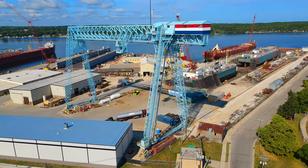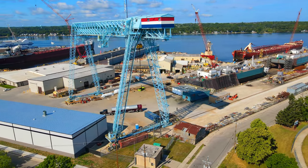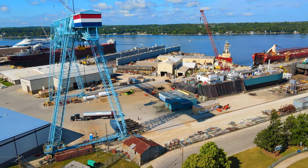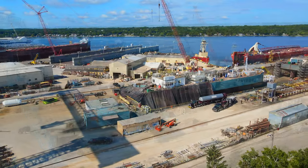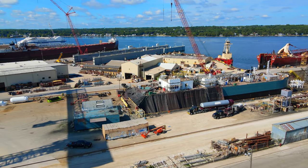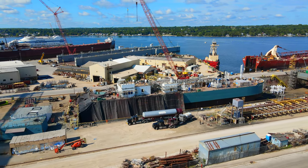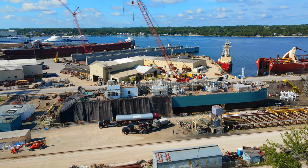Fincantieri Bay Shipbuilding, known for its expertise in ship construction and its commitment to environmental sustainability, was selected to undertake this ambitious endeavor. The construction of the Clean Everglades LNG Bunkering Barge began with detailed planning and design processes. Fincantieri Bay Shipbuilding worked closely with the consortium to ensure that the vessel met all safety, regulatory, and environmental requirements. Extensive research and engineering efforts were undertaken to create a barge that would maximize operational efficiency and minimize environmental impact.